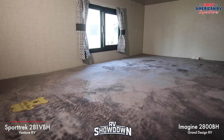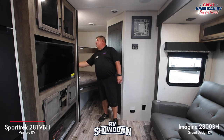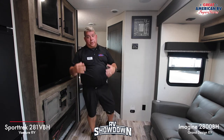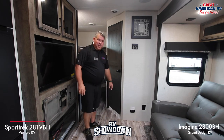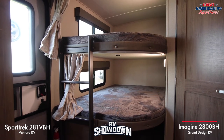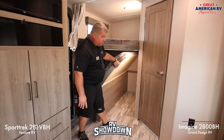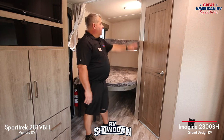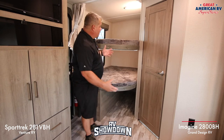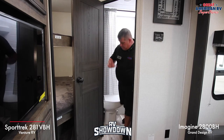Back in the bunks, both are roughly the same size — a double bunk. The Sport Trek has lights and USB chargers on both bunks so the kids can stay up late. In the Imagine, the bunks are a little more rounded and open, with the ability to fold up for storage while moving. The Imagine bunks also have lights, USB, and a plug on each bunk.